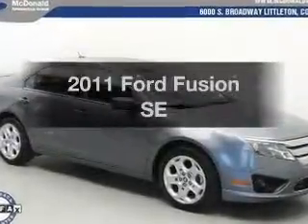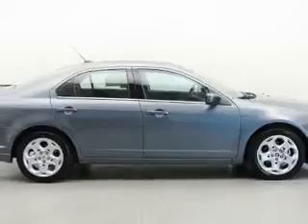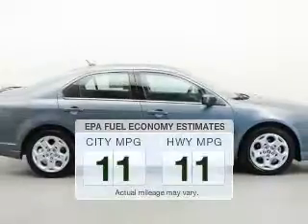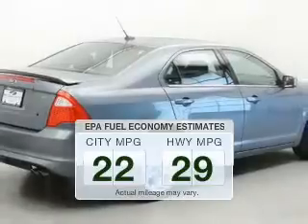Check out this 2011 Ford Fusion. If you're looking for an automobile with great attributes, look no further. In the city or on the highway, you'll spend less time at the pump with this fuel-efficient vehicle.